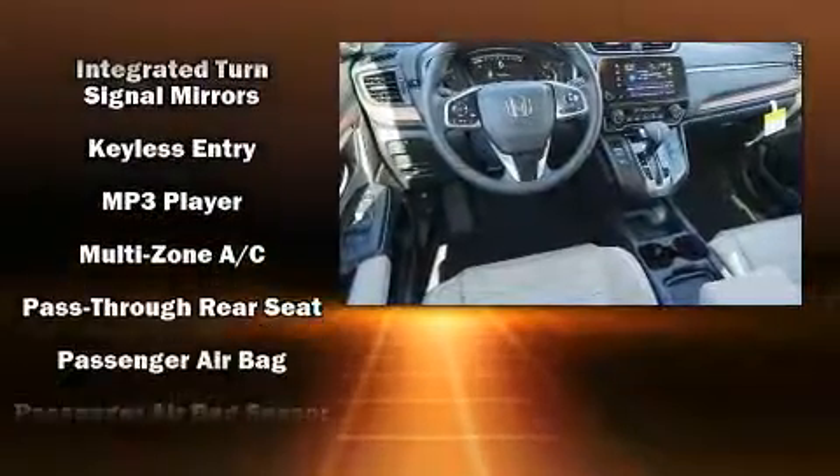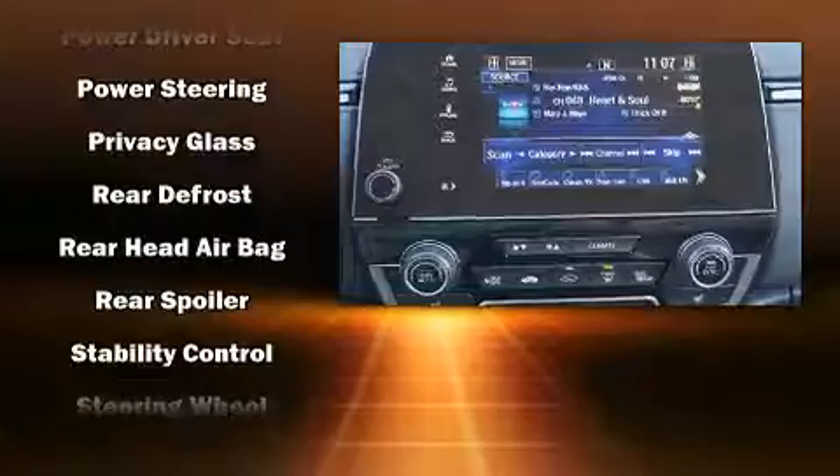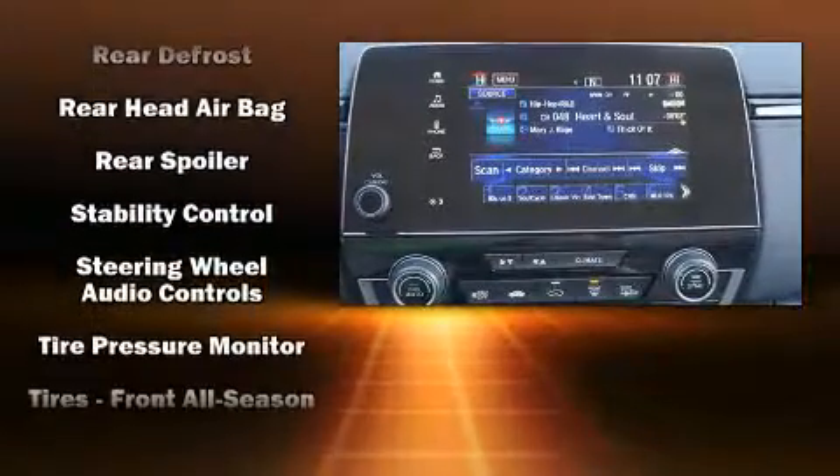Passenger security is always assured thanks to various safety features such as dual front impact airbags, brake assist, and four-wheel disc brakes with ABS.